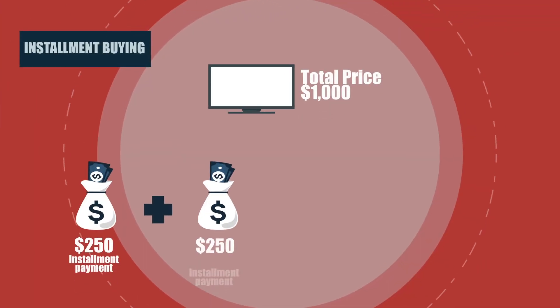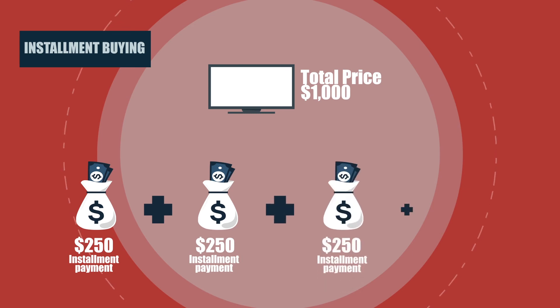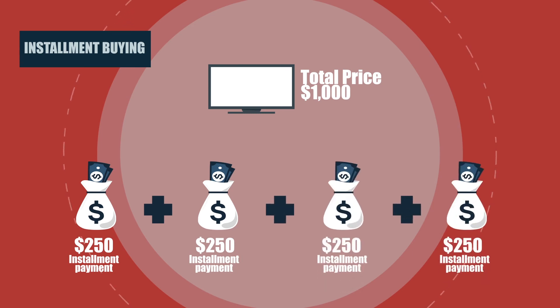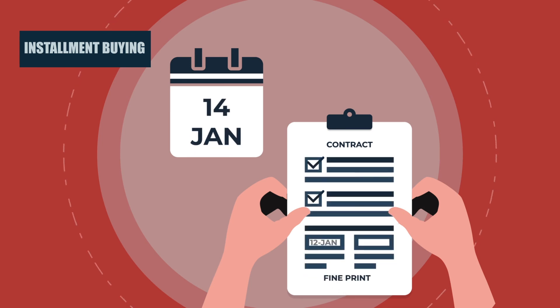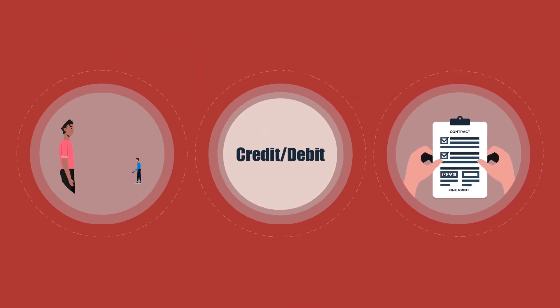Installment buying. For some larger purchases, you may be able to pay in installments. If you purchase through installments, you may or may not have to pay interest, but the benefit is being able to use the purchase now instead of having to save and wait. In some instances, a store may offer no money down, no interest, no payments for 24 months — which, while seeming like a great opportunity, be sure to ask about any fees and understand how much interest will be charged if you don't pay in full after 24 months.